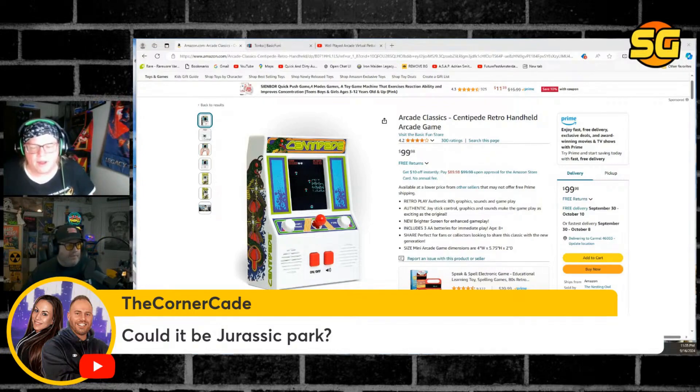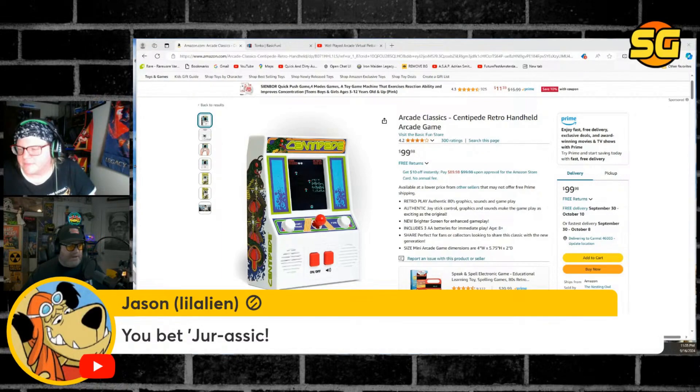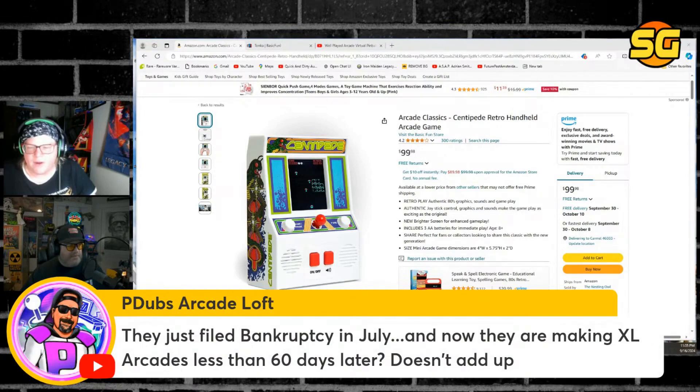Well, you sound like you're sick, Papa Brad. Yeah, I'm still fighting this cold. They filed bankruptcy in July and now they're making XL arcades — yeah, that's not going to happen. I agree with you P-Dubs, that doesn't sound likely. I guess I'll just retitle the stream — is it fake? We'll just leave it at that.